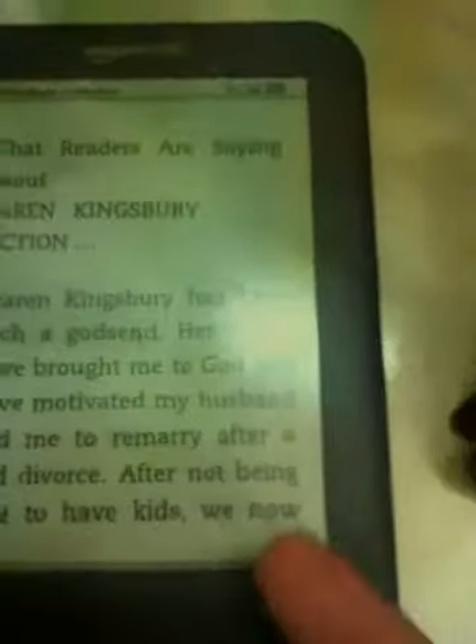This is my e-reader. The Nook is no longer with me, but this is the Kindle. As everybody knows, it's the best e-reader if you want to read in black and white like a book, which is very easy to read at the beach. Check this — it opened up a book. This is Karen Kingsbury. I don't know why there's a light, but you can flip pages.